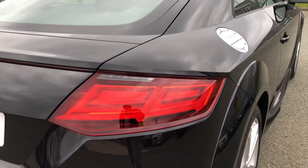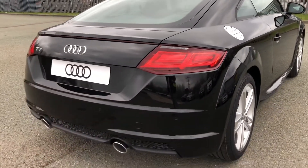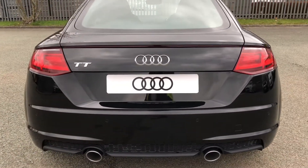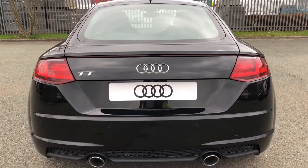Moving around the back, we have LED rear lights, and the sport-enhanced exterior styling also includes the enhanced rear bumper, rear diffuser and twin exhausts, which sound like this in comfort and dynamic mode.